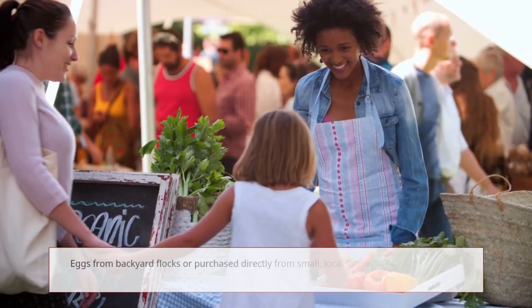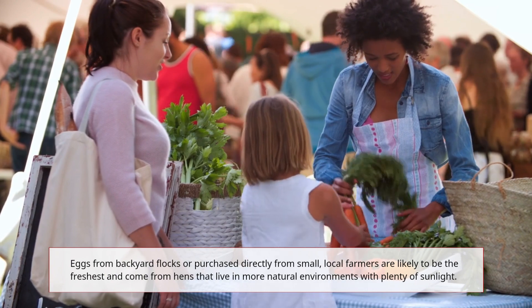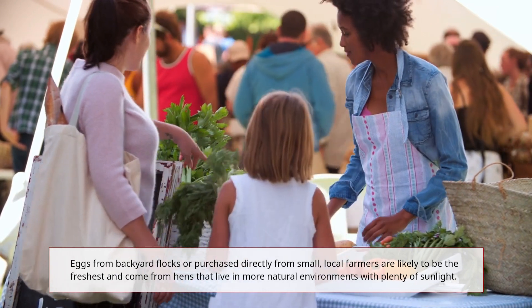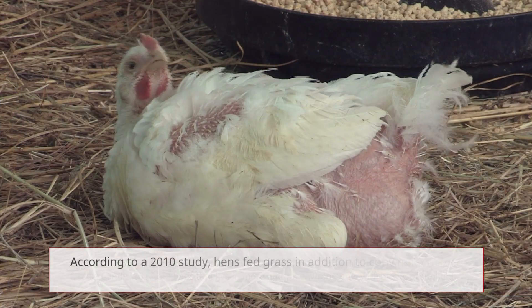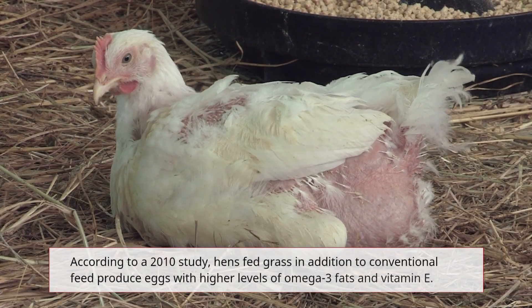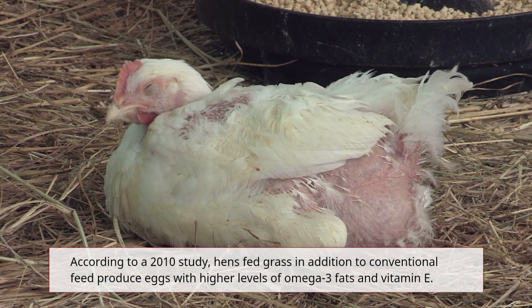Eggs from backyard flocks or purchased directly from small, local farmers are likely to be the freshest and come from hens that live in more natural environments with plenty of sunlight. According to a 2010 study, hens fed grass in addition to conventional feed produce eggs with higher levels of omega-3 fats and vitamin E.